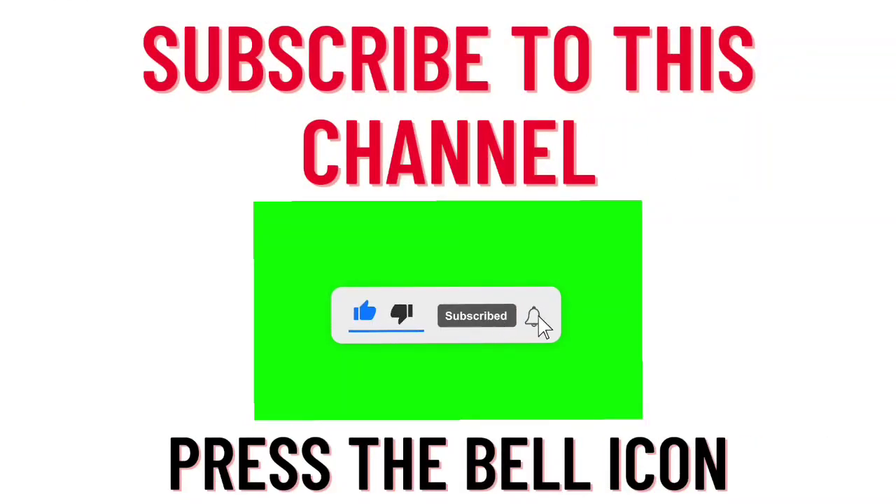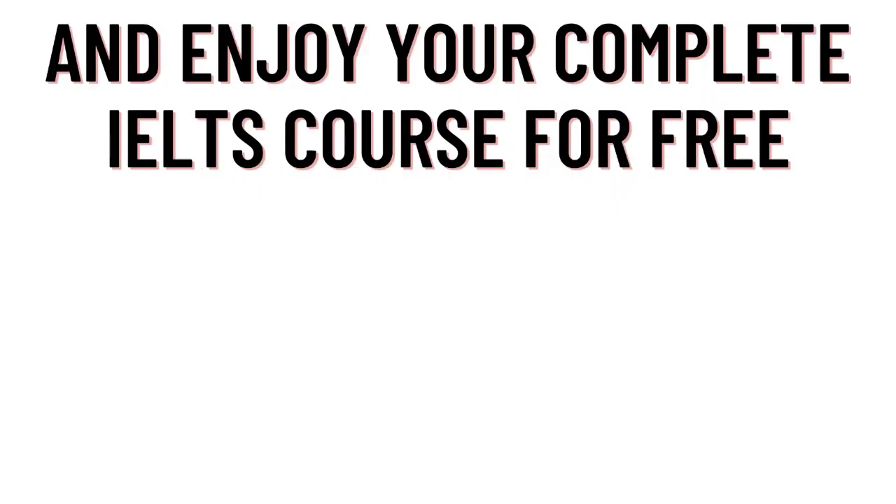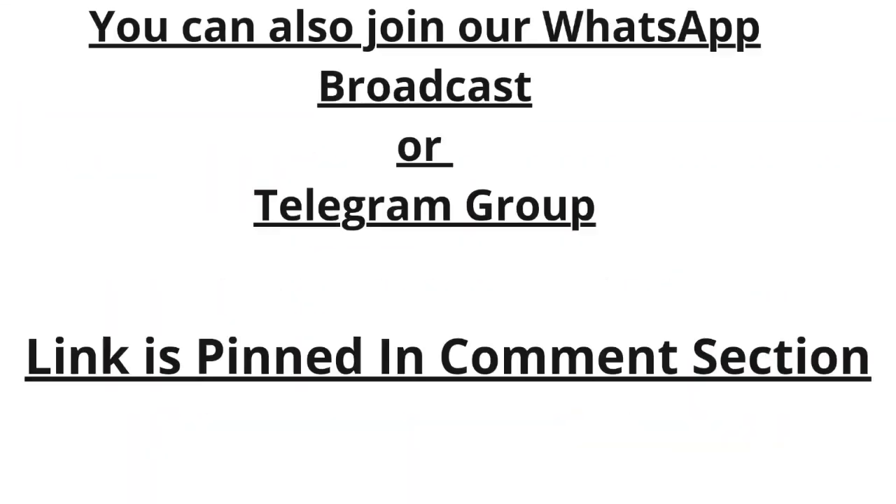Subscribe to this channel and press the bell icon and enjoy our complete IELTS course for free. You can also join our WhatsApp broadcast or Telegram group — the link is pinned in the comment section as well as in the video description. So what are you waiting for? Subscribe and join now.